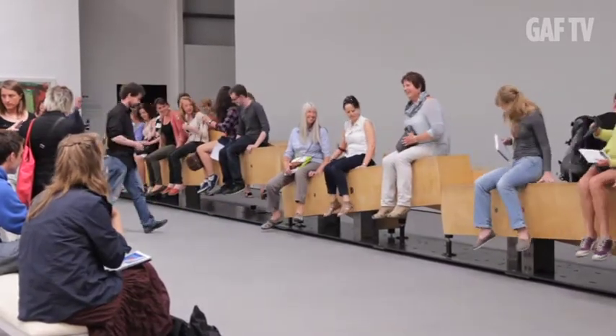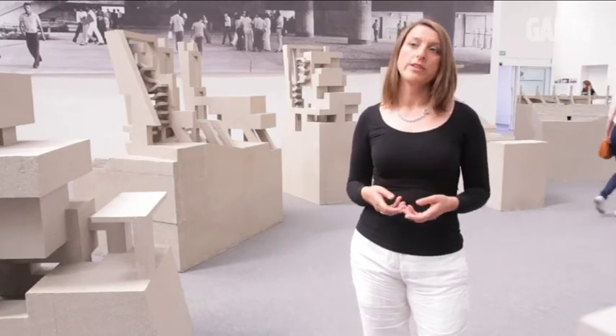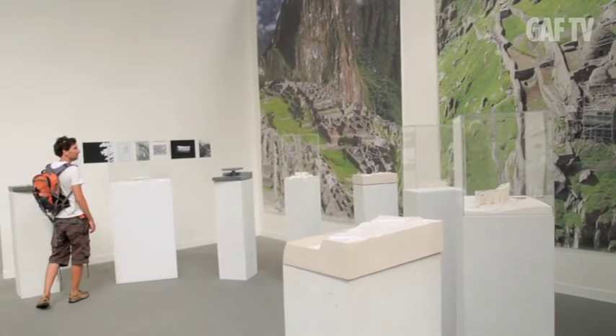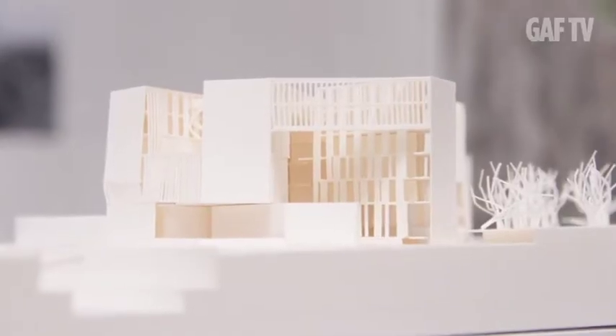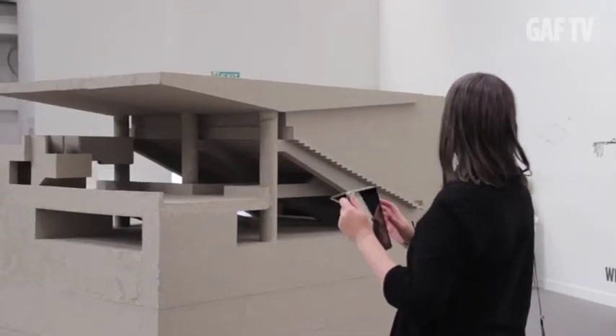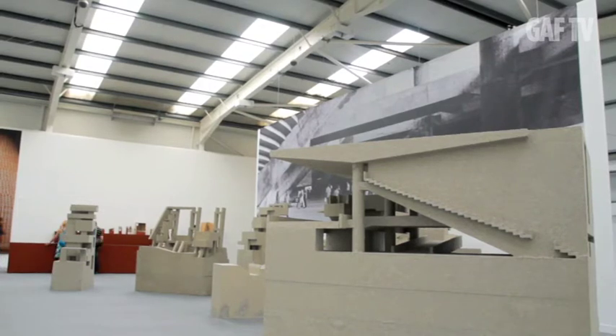Grafton Architects were invited by David Chipperfield to exhibit in Common Ground. What David Chipperfield had said was that architects do not work in elite isolation. Grafton Architects had just won a competition for a building in Peru, and inspired by this, they decided to explore the work of the architect Paolo Mendez de Rocha. In the exhibition we see models of both their work — the project in Peru and a stadium that he designed.